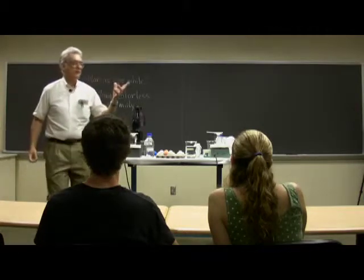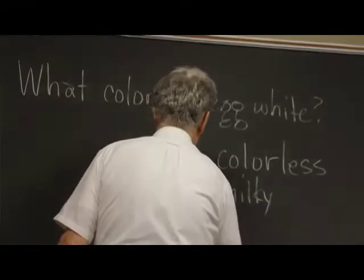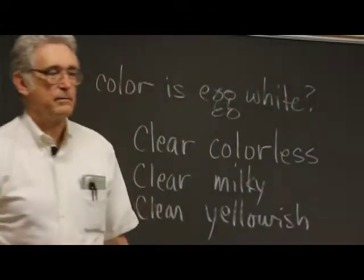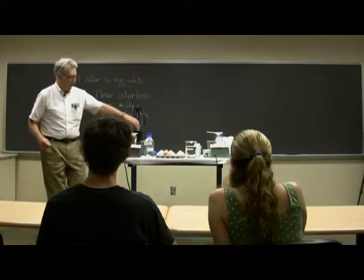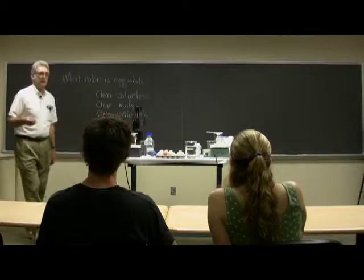Other suggestions of what color chicken egg white is? It might have a yellowish tint. Okay, so is it clear yellowish, would you say? Or just yellow? Yeah, I would say probably pretty yellowish.